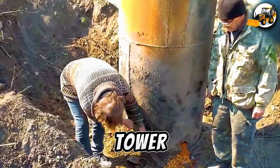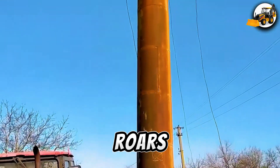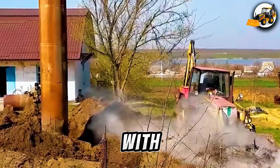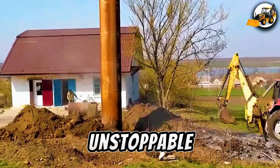Bulldozer versus water tower. Get behind the scenes as a bulldozer roars into action, ripping through the base of a massive water tower. With raw muscle and precision, it brings the structure crashing down — an unstoppable force.